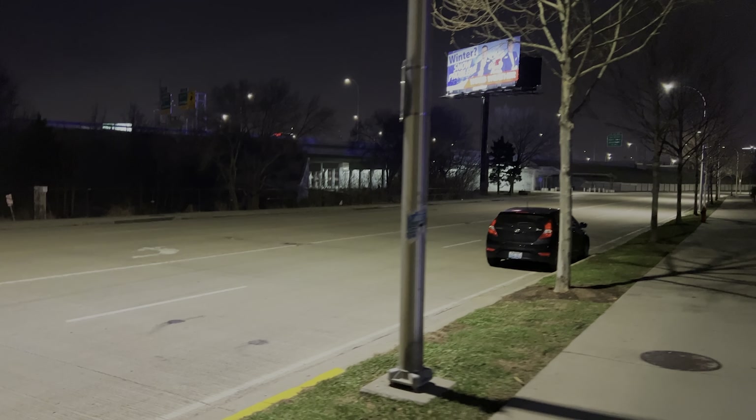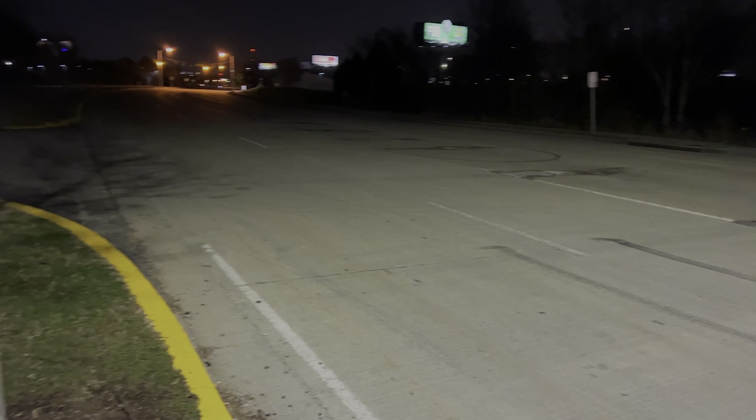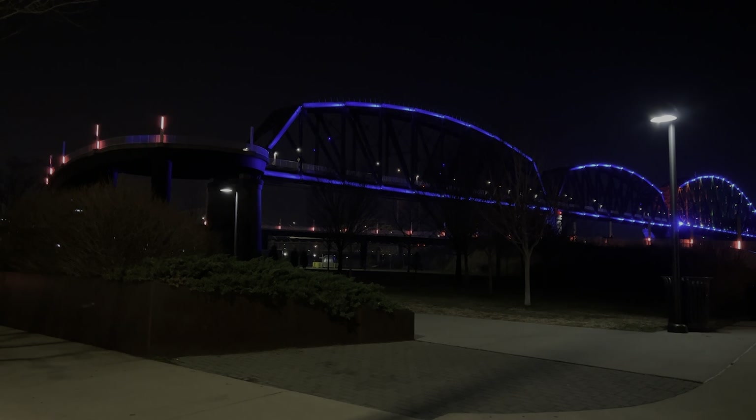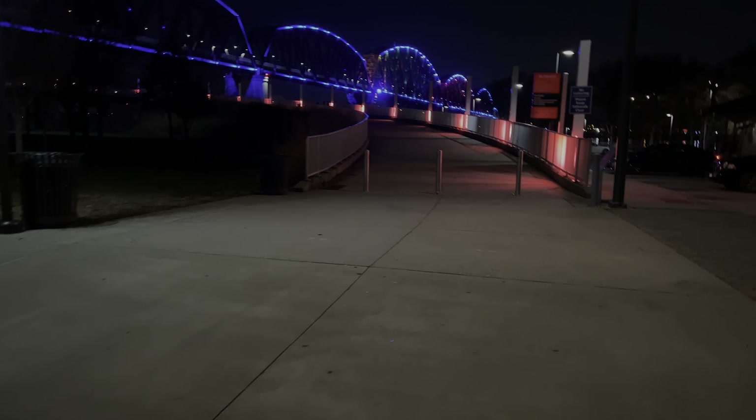Now we're at our next spot down at River Road. It's kind of similar to the last street — very well lit, same four lanes — but the difference is the Big Four Bridge is in the background. The Big Four Bridge is kind of a Louisville icon, and it'd be really cool to get it in your clip. You can't pull up onto the actual bridge, but come down to the waterfront and I'll show you where you can get a pretty cool spot.